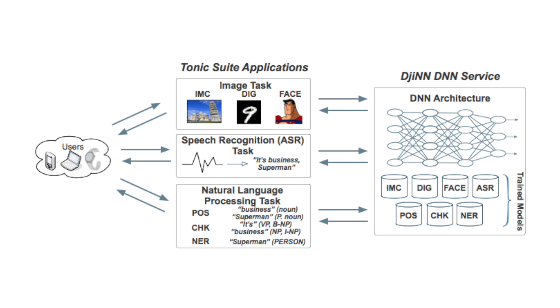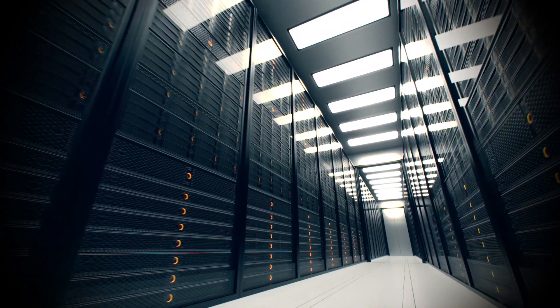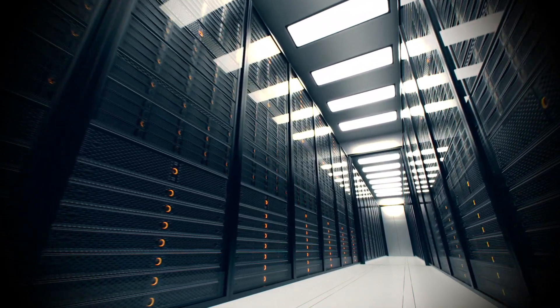These different applications are encompassed in Tonic Suite — the seven applications that all share this common machine learning technique to do their complex processing. This means we're able to accept user questions from intelligent personal assistants and process them in a common framework that shares the same algorithms. This is very advantageous from a data center perspective because we're able to optimize for one common technique, the deep neural networks.